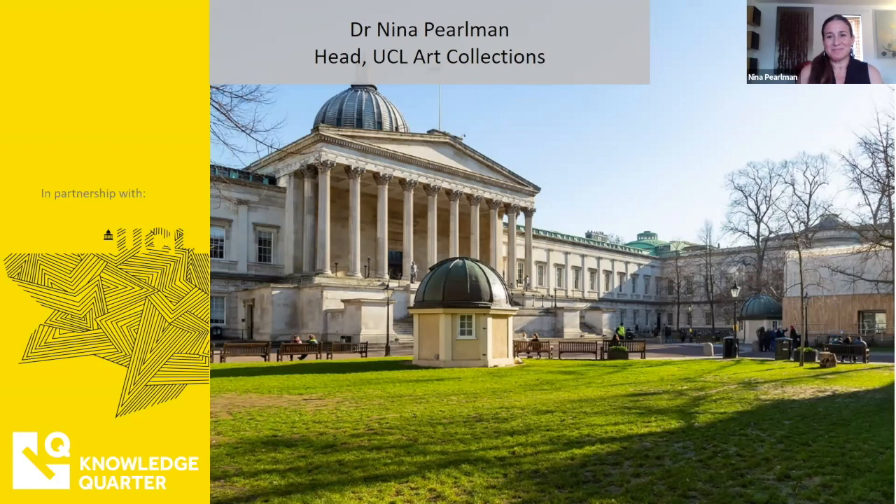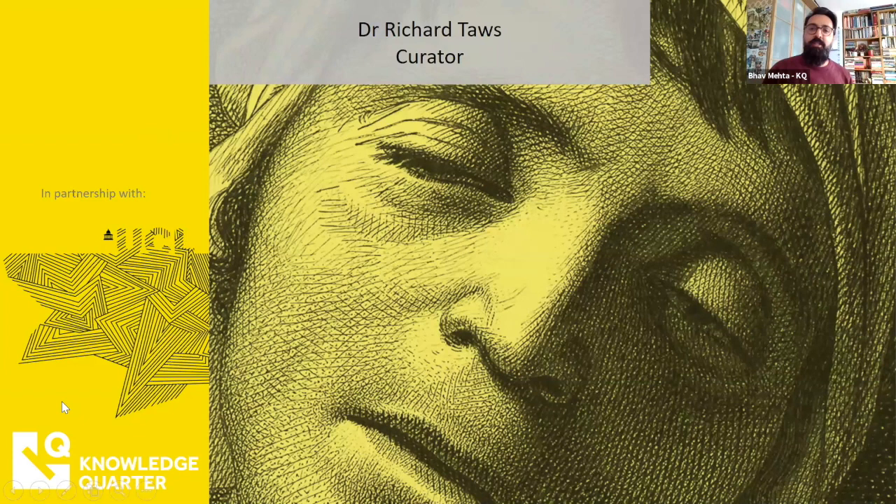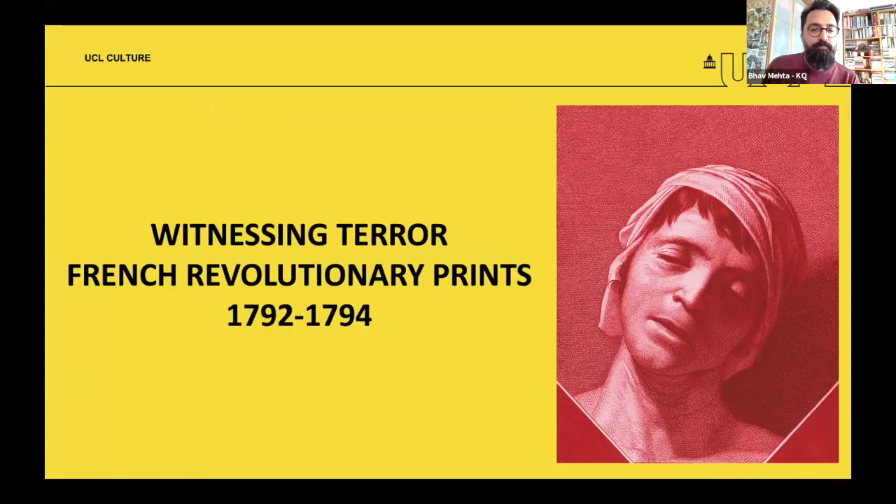Richard Tours specializes in European visual cultures of the 18th and 19th centuries, with an emphasis on the period of the French Revolution. He's taught previously at McGill University in Canada and has written several books. He was one of the curators of the exhibition alongside Andrea, David Bindman, Colin Jones, and Nina. He's glad to have the chance to talk about it, as the exhibition has had to close.